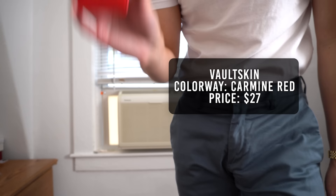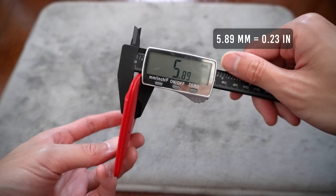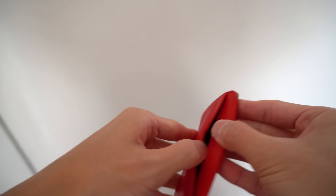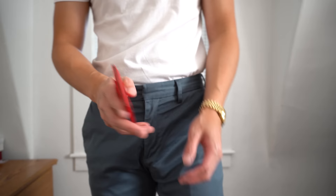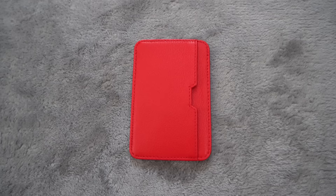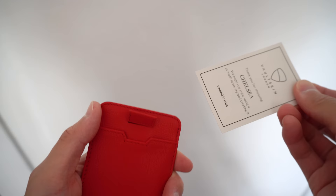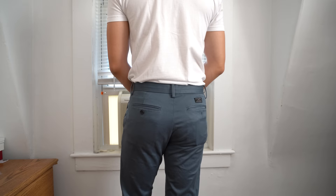The next wallet is also from Vault Skin. The colorway is Carmine Red and it retails for $27. It weighs in at 21 grams and has a thickness of 5.89 millimeters. The wallet is made from top grain leather and feels very soft. The inner material of each card slot features RFID-blocking lining to keep your cards safe. This is an extremely minimalist wallet with only 3 card slots: a vertical slot at the front, a horizontal slot at the back, and a center slot with a pull tab — holding up to 8 cards total. With its slim profile and soft leather, you can barely tell anything is in your pants.